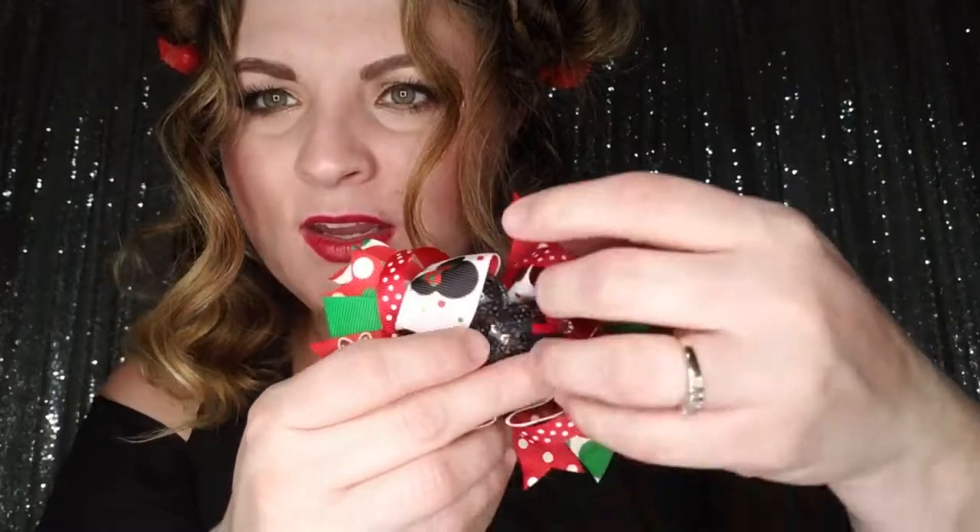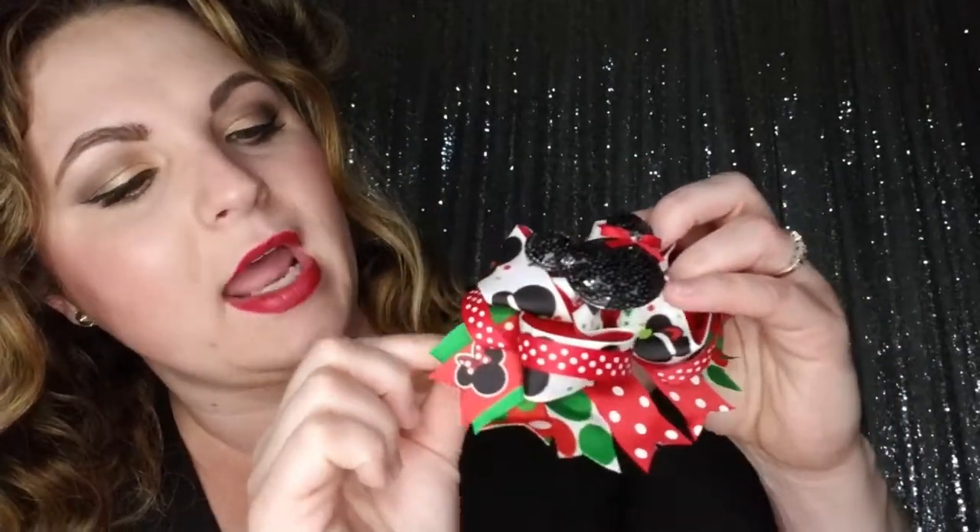Next is the Christmas Mini boutique bow — this is actually one of my favorites, my daughter absolutely loves this one. You have the cute little mini mouse in the middle with sequins and a little bow with a rhinestone, then some mini grosgrain ribbon and polka dot grosgrain ribbon.